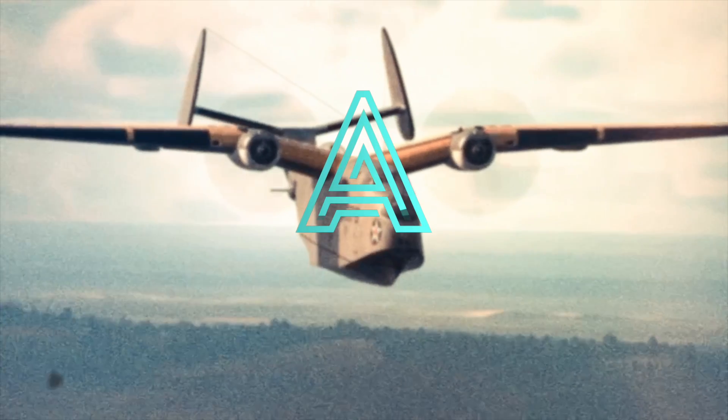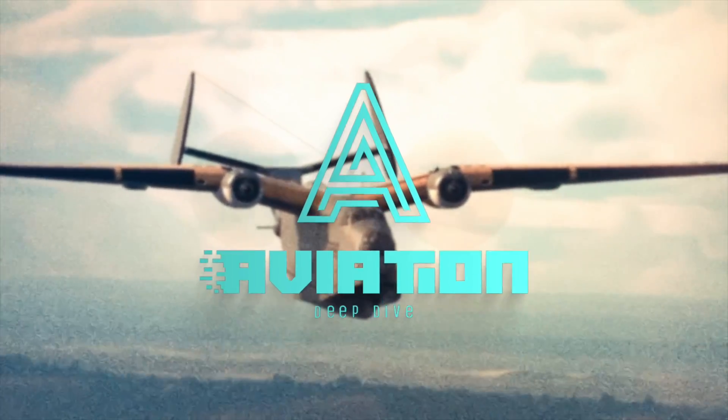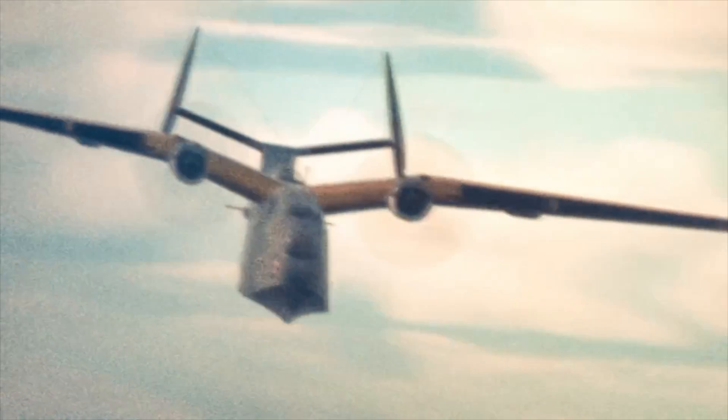Thank you so much for watching this video of Aviation Deep Dive. Consider liking and subscribing for more weekly content, and please also consider supporting us on Patreon. See you in the skies.